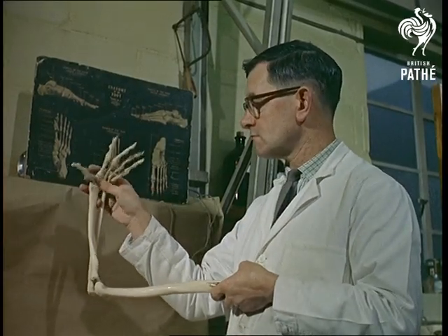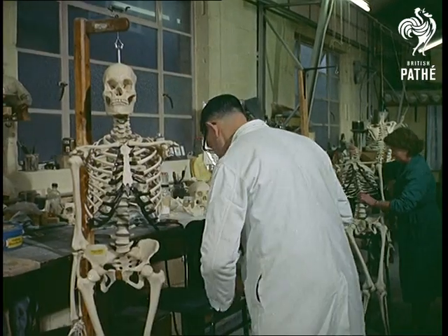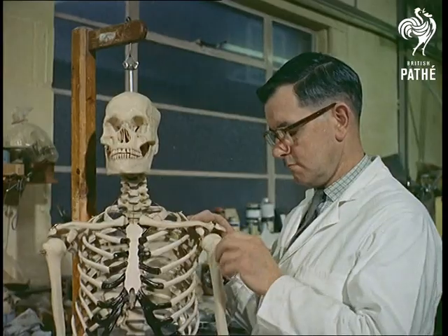Most of the skeletons that medical students used came from the Middle East, but fewer and fewer countries now allow the export of human bones, and the plastic skeletons are less expensive and more durable.